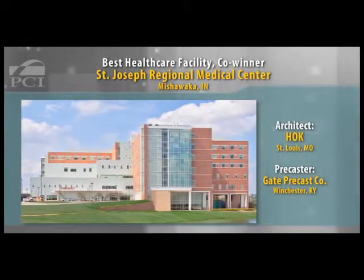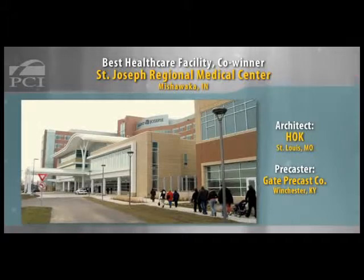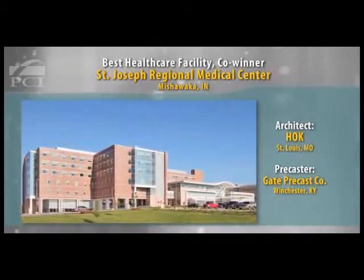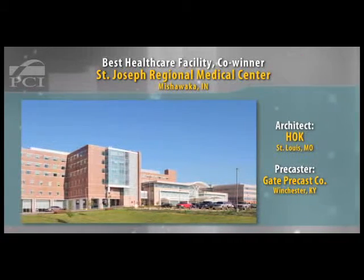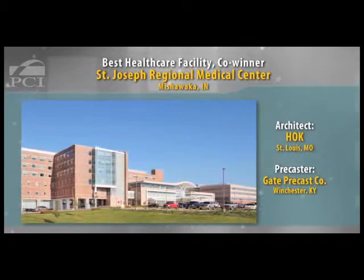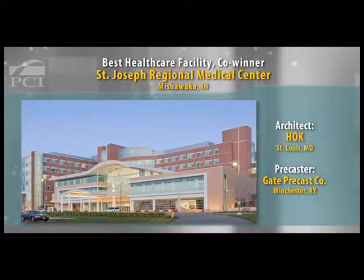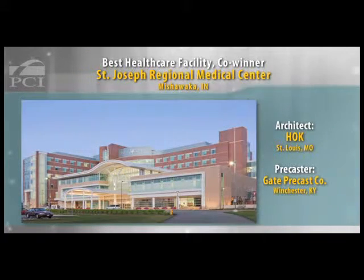The use of a couple of different cladding materials on the precast really helped break down the rather large massing of this hospital. The pedestal was done in one particular texture, and the upper floors where the patient rooms are was done in a different material, a different texture. Precast allowed them to make those changes easily and have the building's scale reduced quite a bit.